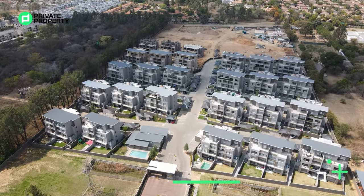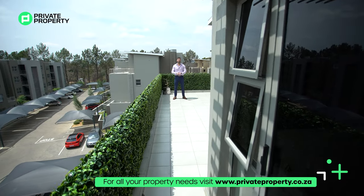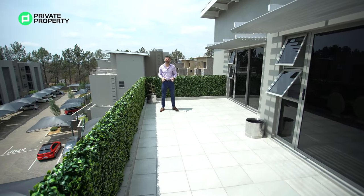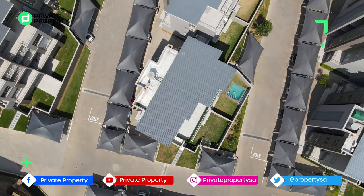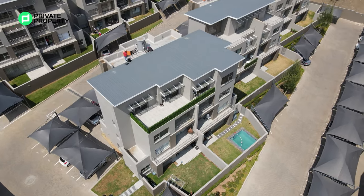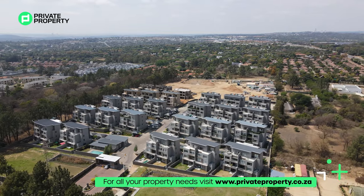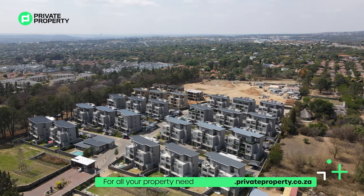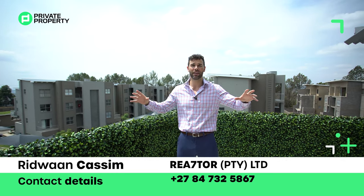This is a groundbreaking development right here in Broad Acres — a mosque is going to be built inside this development, the first ever in this node. If you're looking to be part of history, the Lombardi is definitely a place to consider purchasing. This home is going for R2,395,000 — I'd jump on it as quickly as possible, because penthouse suites do not go for prices like that. The cherry on top: there is no transfer duty applicable to any home in the Lombardi, including this one. To buy this home, contact Ridwan Kasim from Realta — all details are on screen and in the description.